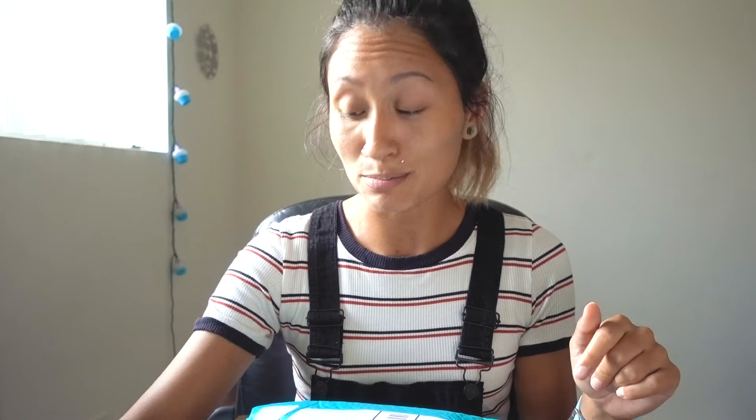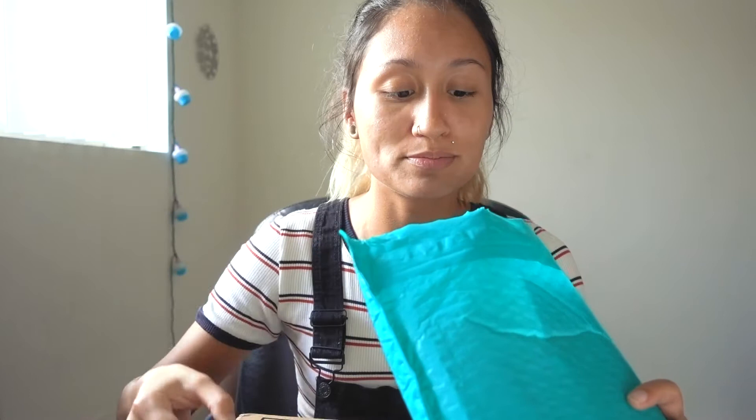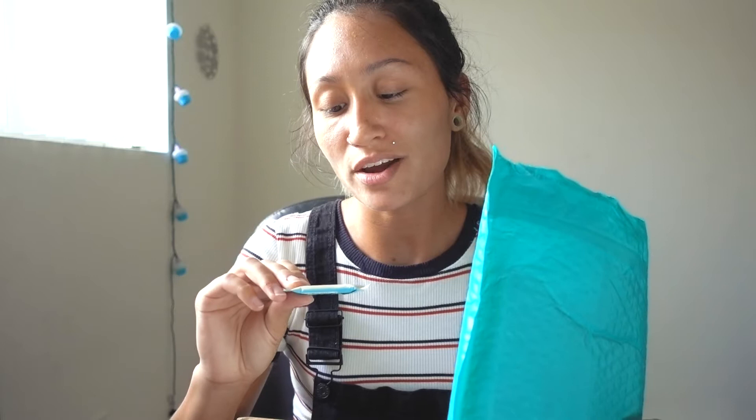I just got it in the mail today and it comes in a really cute colored bubble mailer, which was cool. I wanted to do an unboxing because I just wanted to talk about the amazing customer service I received. It comes with a bunch of different goodies — there's a towelette, and the actual birth control, which was the entire reason I needed it.